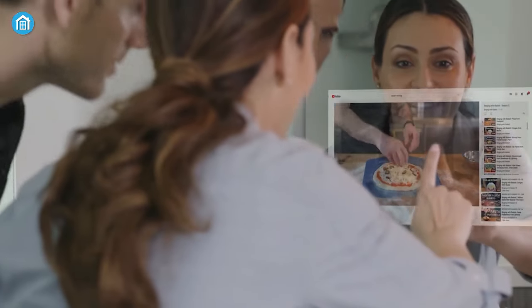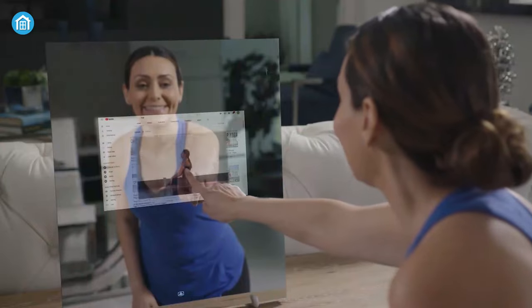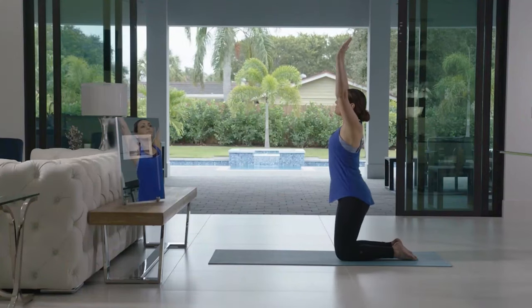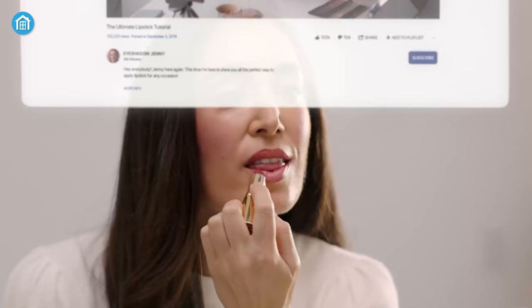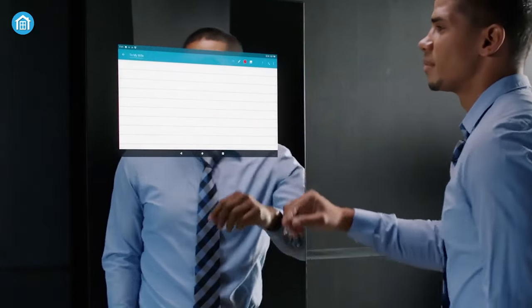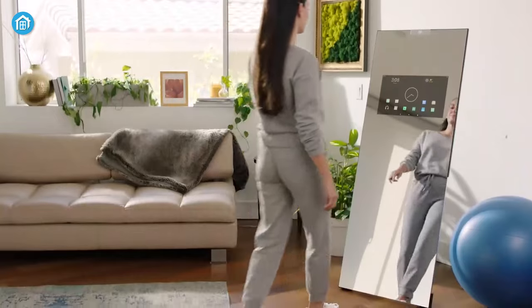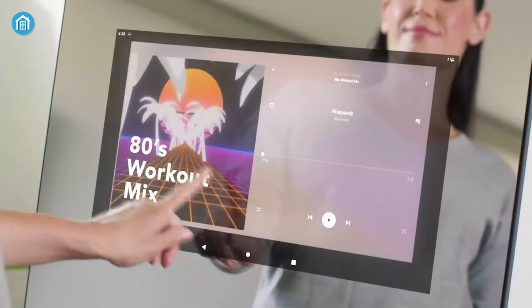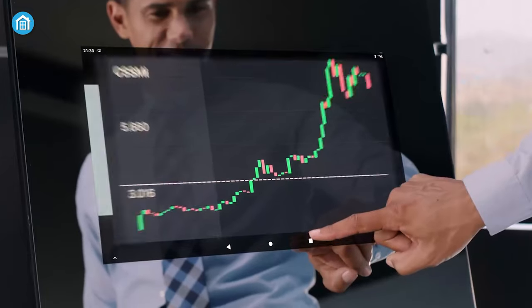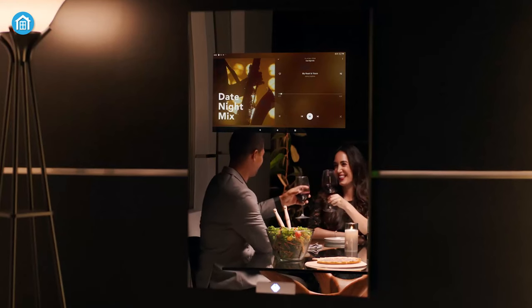With its 4 integrated speakers, you can get ready while vibing to your favorite music. Moreover, it allows you to stream tutorials, lessening the hassle of carrying a device while doing makeup or tying ties. You can also leave notes and important reminders on the screen. Furthermore, it allows you to download various apps like Spotify, FitOn, Pluto TV, and more. You can also cast content from your phone. In short, this smart mirror can help you manage your modern life efficiently.